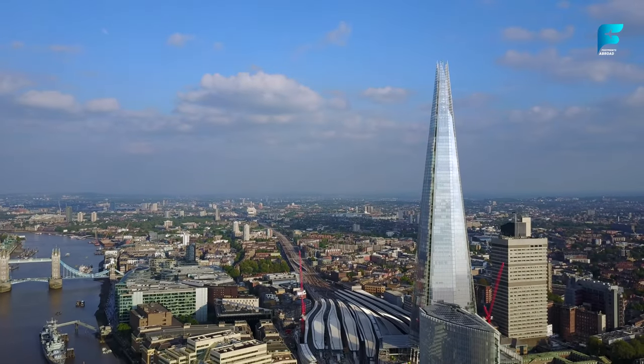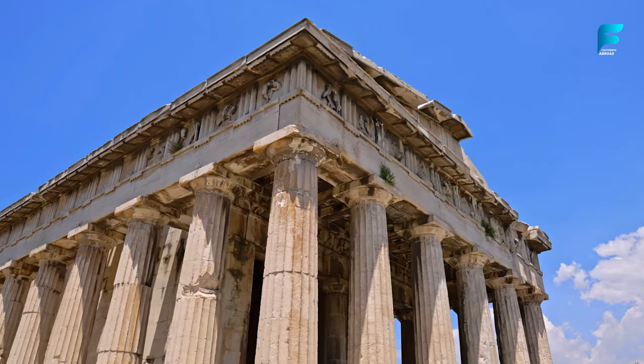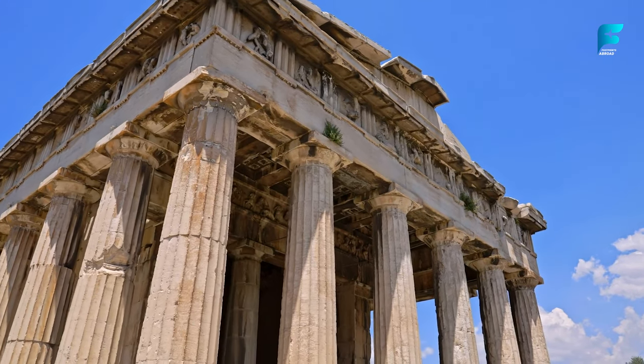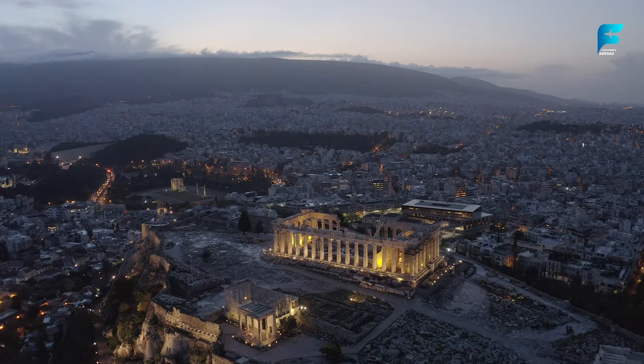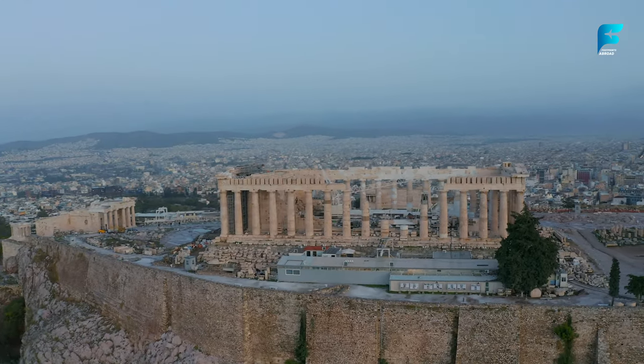Have you ever wondered what it's like to visit one of the oldest and most amazing cities in the world? A city that has witnessed thousands of years of history, culture, and adventure? A city that is also a gateway to some of the most stunning islands in the Mediterranean? Well, that city is Athens.